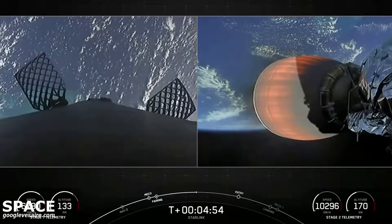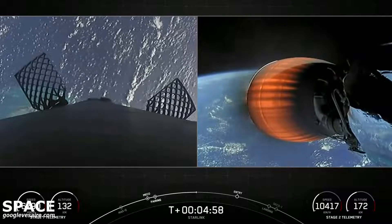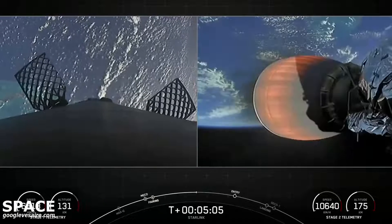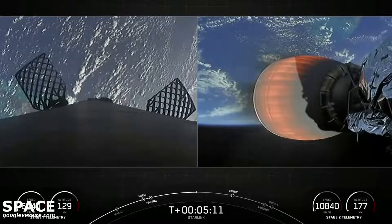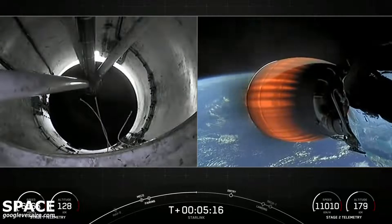If you're just now joining us, we've had a successful liftoff of Falcon 9 from Cape Canaveral Space Force Station, SLC-40, today. Right now, you're looking at a live view of Falcon 9's second stage on the right-hand screen. Stage 1 is currently making its way back to our drone ship, a shortfall of Gravitas.